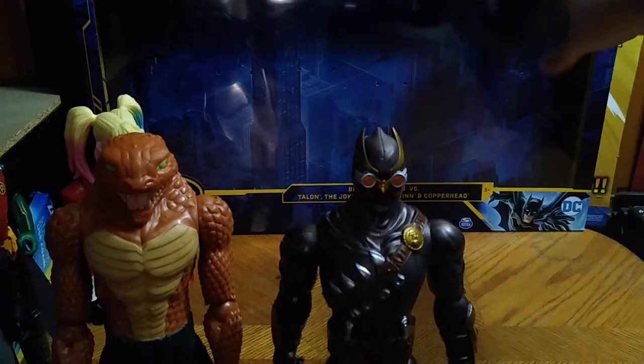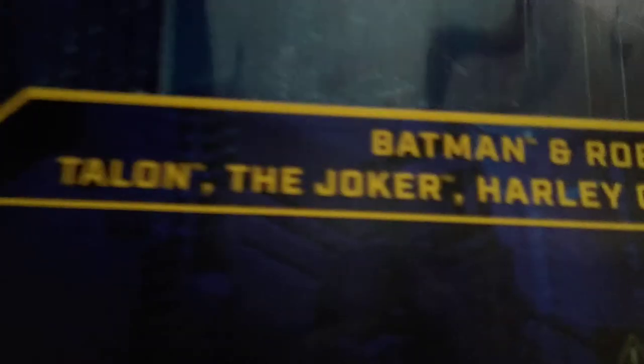Before we end this review, we're going to look at the box. Here's the box — it's got some nice artwork of Gotham City, the names of the characters we just looked at, and of course an animated picture of Batman. It's a Kohl's exclusive, and I love me some exclusive toys. There's also the Batman symbol and the DC logo with a barcode.